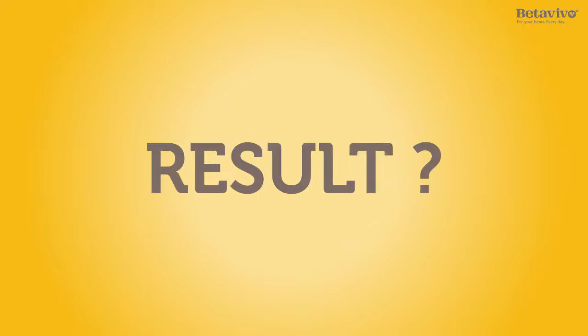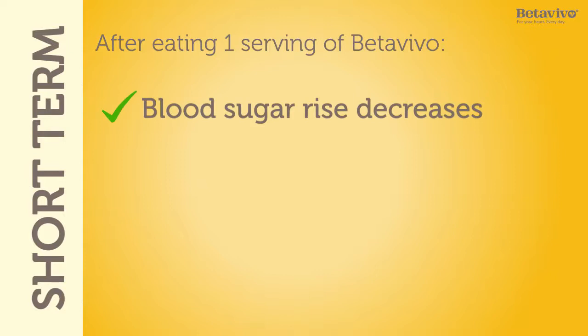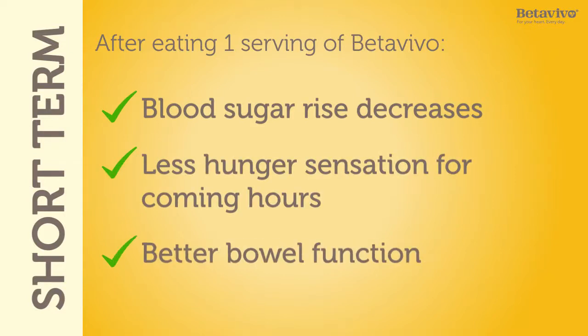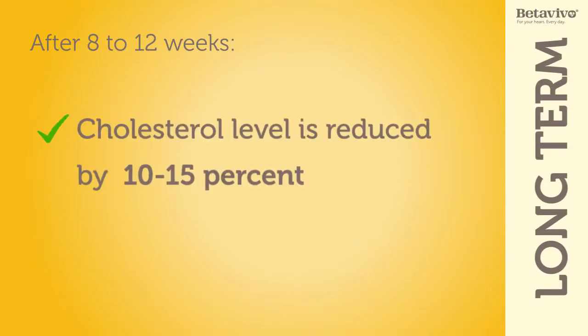And the result? After eating just one serving of Beta Vivo, the blood sugar rise decreases. You will feel fuller for longer, and you will get a better bowel function due to the high content of fiber. And in 8 to 12 weeks, high cholesterol levels will be reduced.